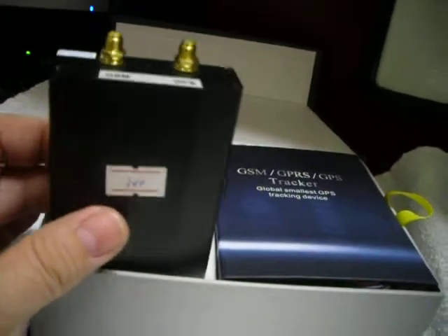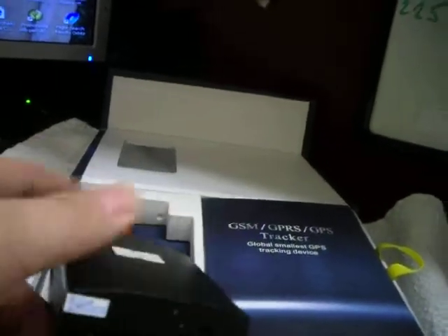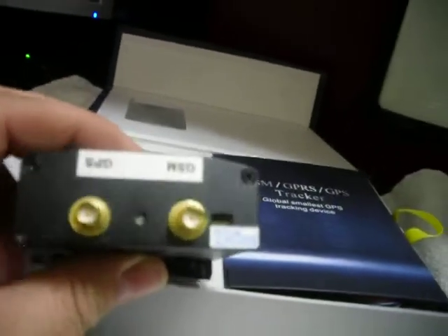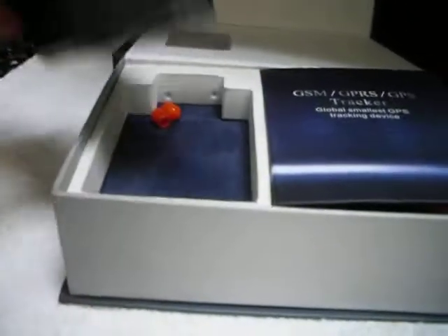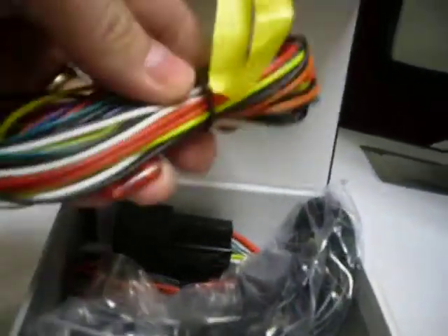Here is the device. It is connected under the hood or dashboard. It has a SIM card slot and a connection to the car power. It can run on 12 volt or 24 volt car power. It also has a listening ability, so you can listen to conversations within about a 20 meter radius. It's a very powerful unit. This is the wire connection to the 12 or 24 volt power.